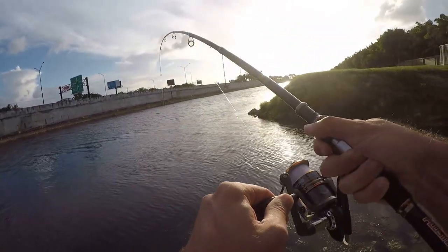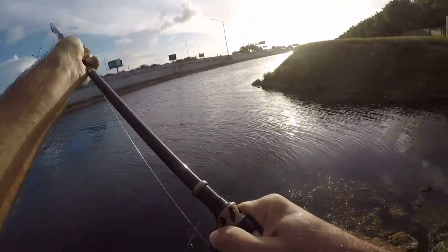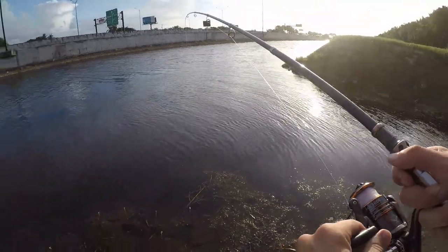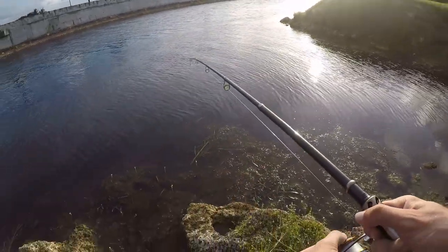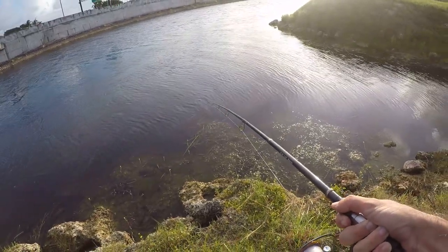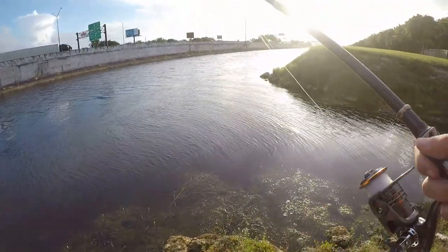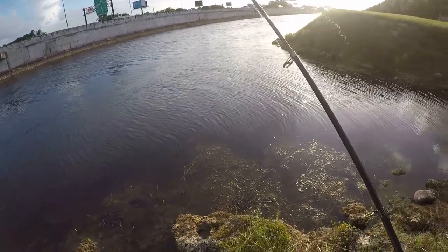Feel some weight — I just don't know if that's a fish or not. Did I snag my last shiner? Broke off — broke whatever that was off. Lost my hook. All right, that's gonna do it.